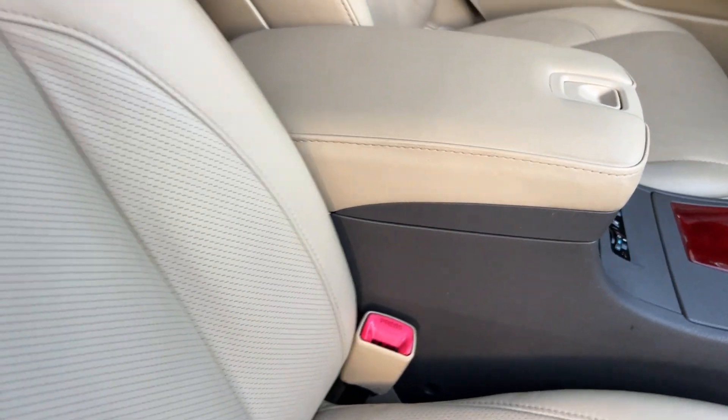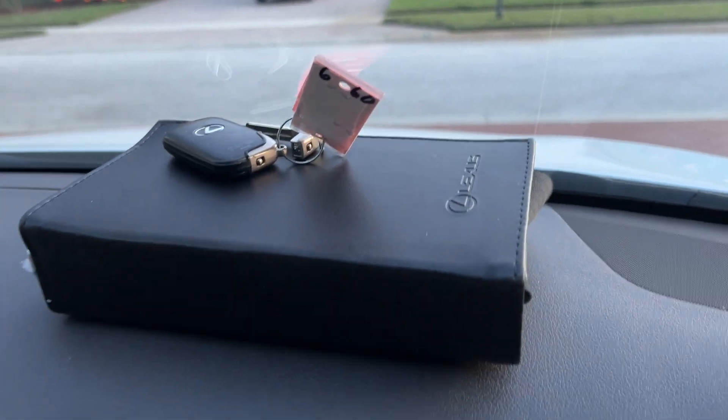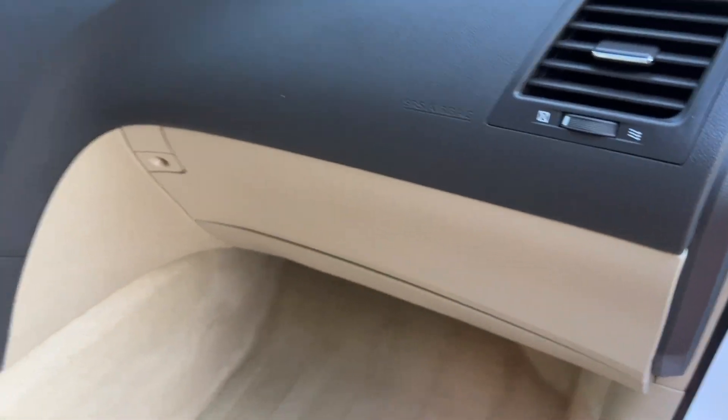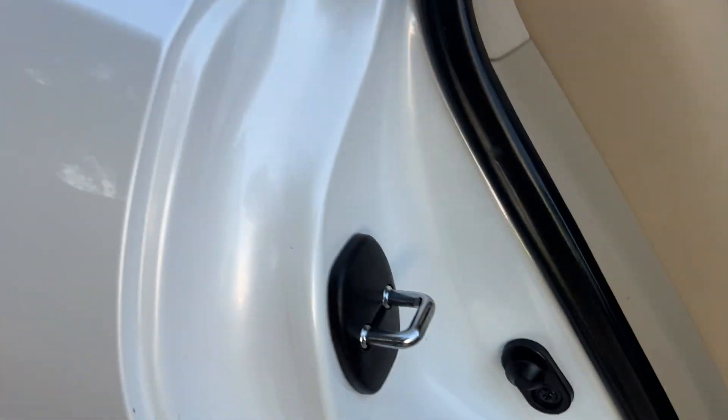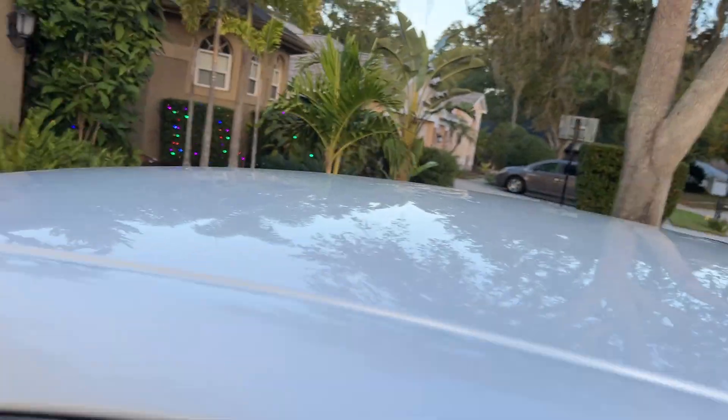This car is just absolutely gorgeous inside, outside, and underneath. It's got the Lexus factory keys, the owner's manuals, and spotless floor mats. Everything on this thing is absolutely gorgeous. It even has a pass-through from the trunk for long items, has the sunroof, and the wood grain — the car is just absolutely spotless.